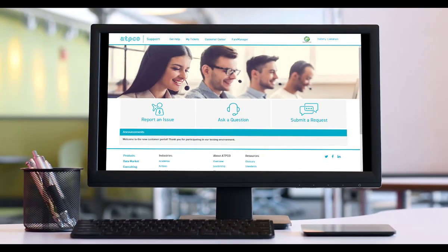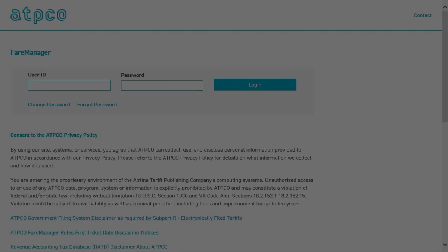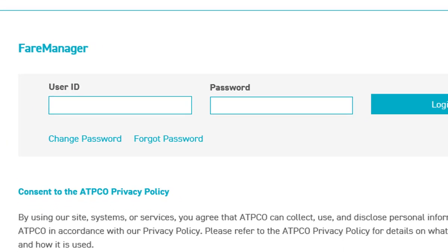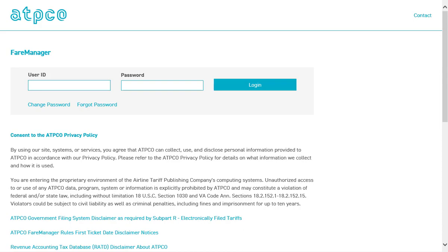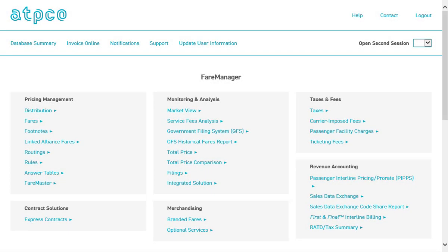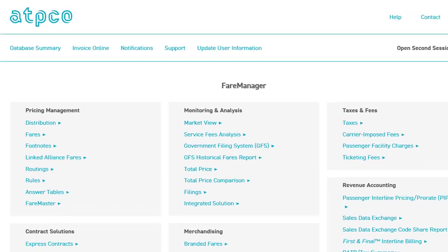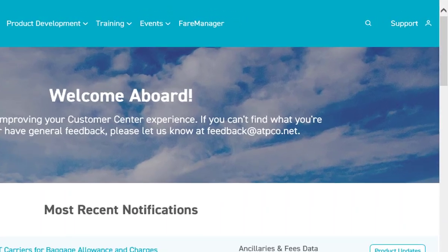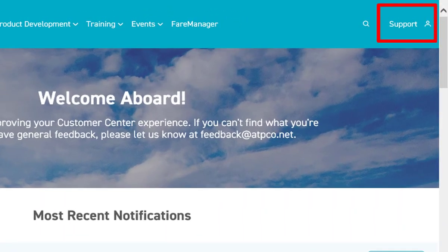You will be able to watch the status of your submissions via timely notifications in an online portal. At the same time, we are launching password management functions that will allow you to change and reset passwords on your own. The new tool will replace ATPCO's Service Manager application.